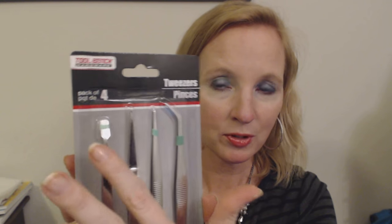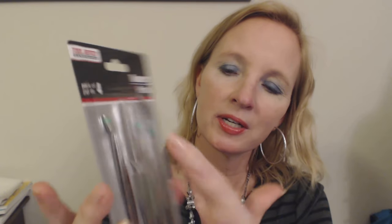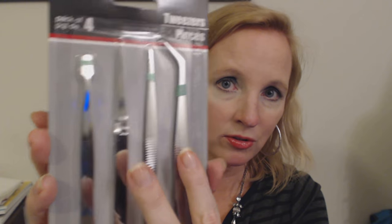It is a pack of four tweezers with different types. You can see that this one has a larger surface and it's angled — it angles down like that. It's kind of hard to see in this package, but it's not completely flat, it angles down a bit. They all have fairly wide handles down here where you would actually hold the tweezers.